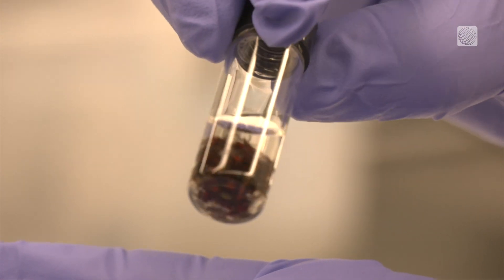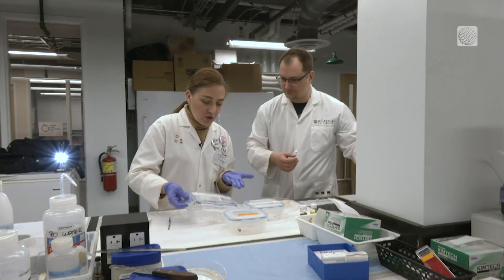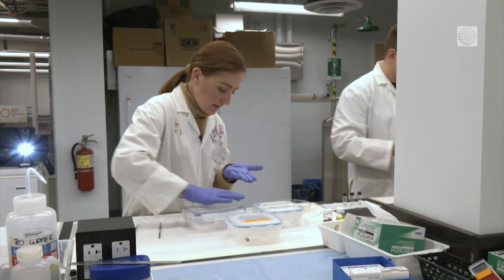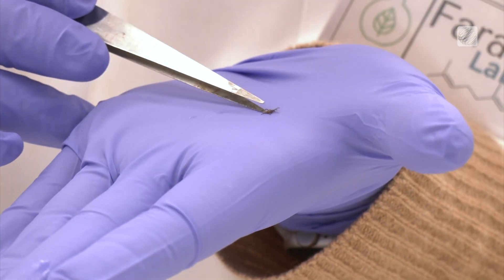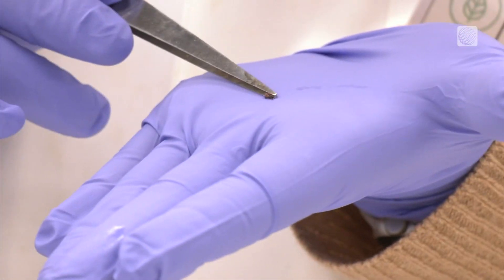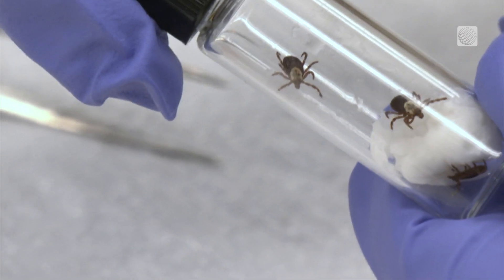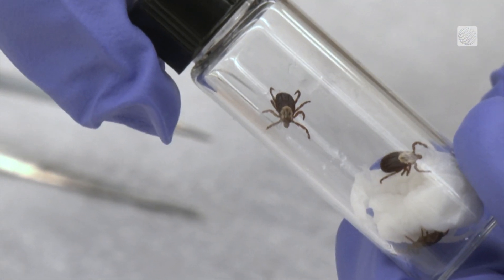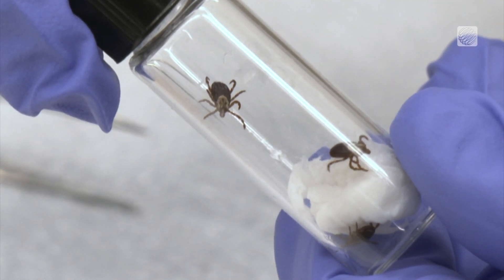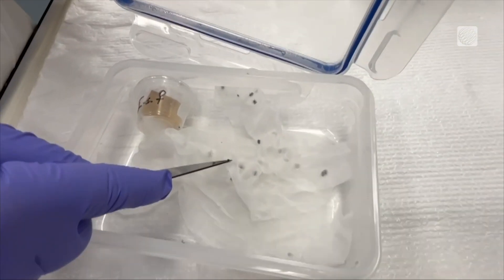While collecting the ticks in the field, researchers also noticed some were developing a fungus that would eventually kill them. This led to an even more specific study on the mechanism of exactly how the fungus was killing the ticks. We have theories based on our observations, but we want to really clarify how this fungus works and the potential application of the fungus, for example, for the management of the tick population here.